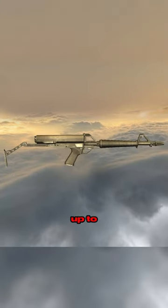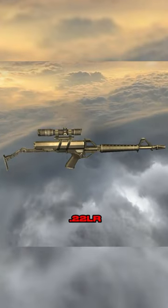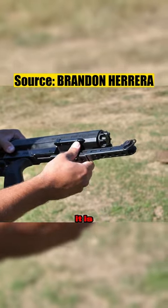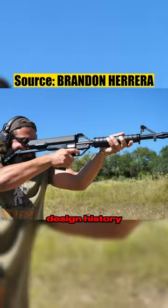The M100 can hold up to 100 rounds of .22LR. It was designed in the 80s for US law enforcement units, and I think it is truly a cool piece of firearm design history.